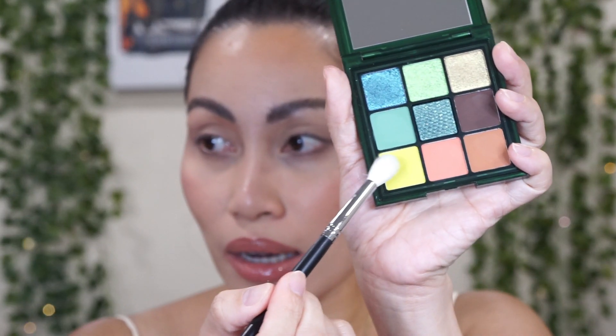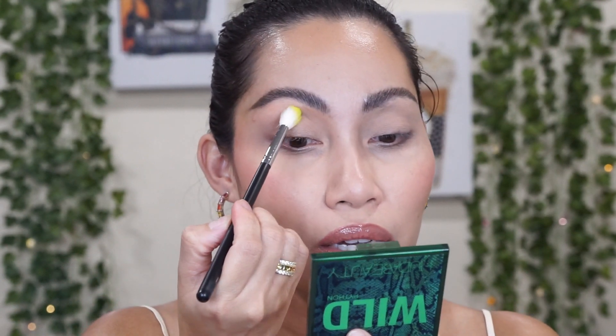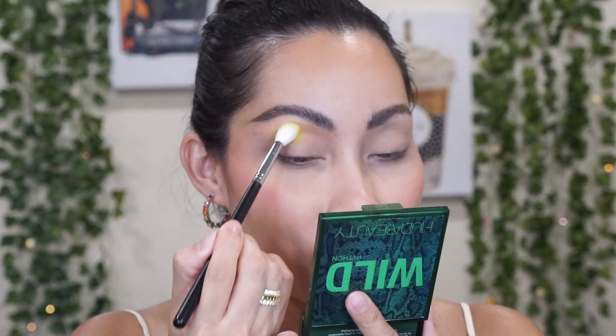For primer I always use my Makeup by Mario primer in the shade Medium. Now I'm going to use the Python green palette — I don't really wear colorful makeup looks, but I'm going to start off with this very bright, neon yellow shade as my transition shade.